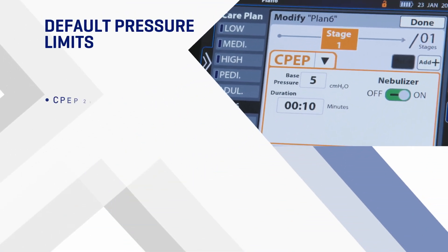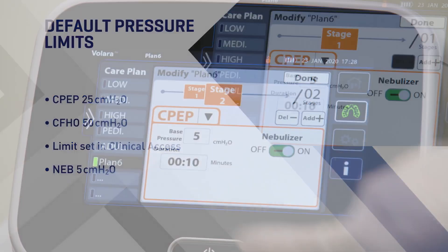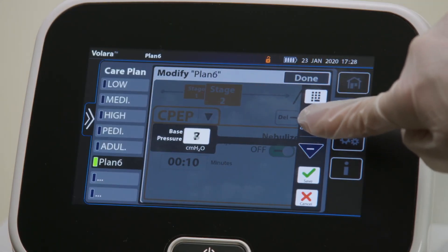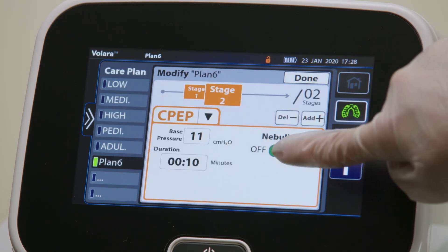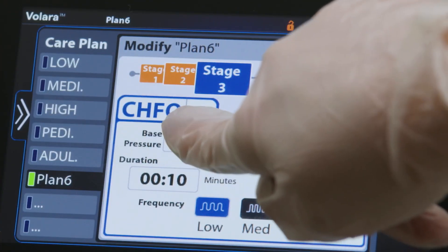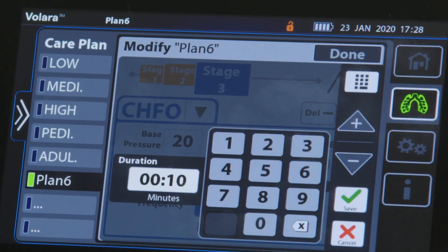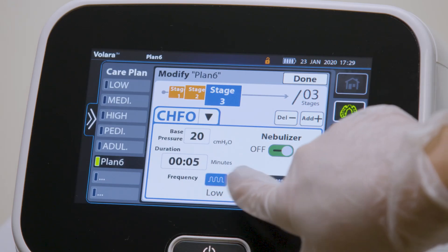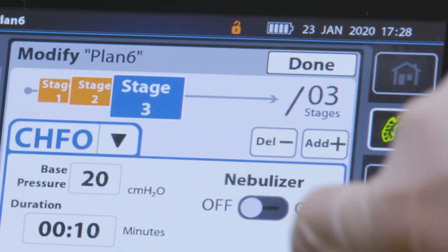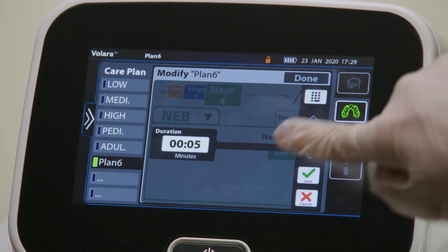The default pressure limits for each new stage are: CPEP, 25 centimeters of water; CHFO, 50 centimeters of water or the limit set in clinical access, which can be programmed up to 70 centimeters of water; and NEB, 5 centimeters of water. Press the down arrow and select the preferred option. For CPEP, set the therapy pressure, therapy duration, and enable or disable the use of a nebulizer. For CHFO, set the therapy pressure, therapy duration, frequency of continuous high-frequency pressure, and enable or disable the use of a nebulizer. For NEB, enable or disable the therapy with the use of a nebulizer and/or adjust the duration of use with a nebulizer.